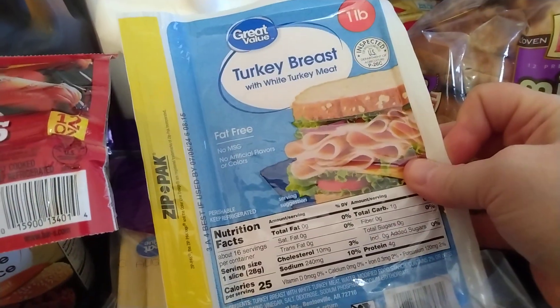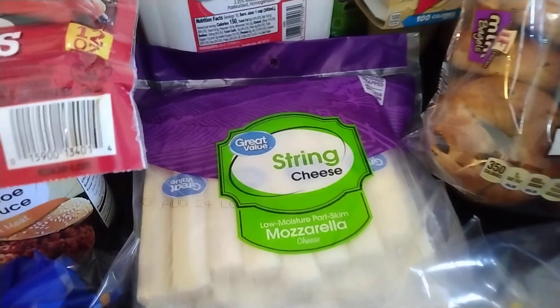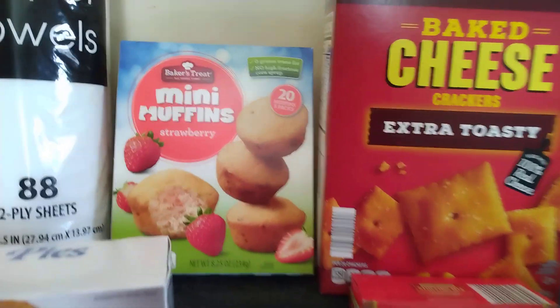For lunches, I have this Great Value turkey breast with white turkey meat. And I have some Great Value string cheese, and then I have a gallon of milk back there. And that's everything that I got at Walmart, so now I'll move on to the Aldi portion.